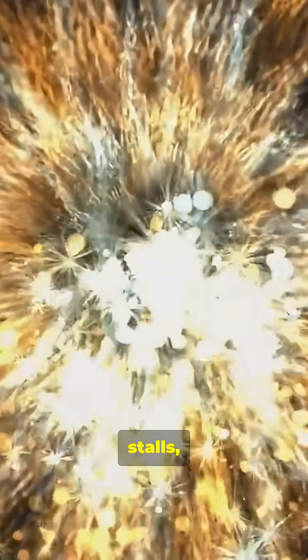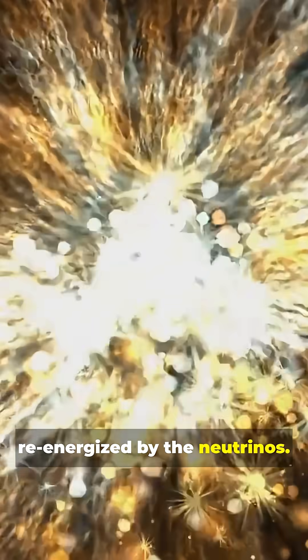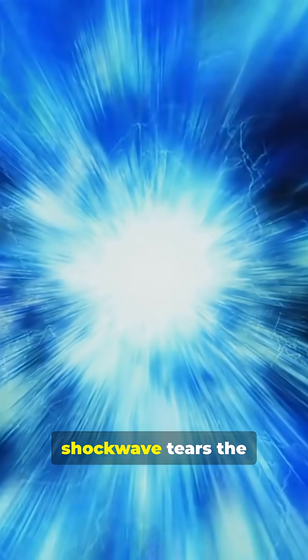It unleashes a titanic shockwave and a flood of ghostly particles called neutrinos. This shockwave slams into the star's infalling outer layers, stalls, and is then re-energized by the neutrinos. The revived shockwave tears the star apart from the inside out. This is a Type 2 supernova.